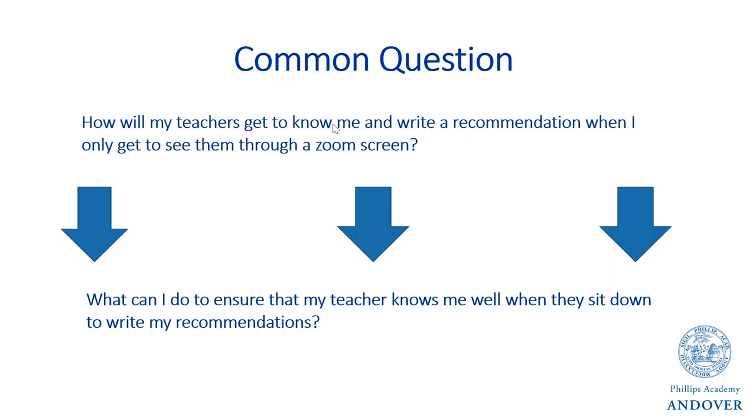That's a very important distinction, because the second question helps you understand that you have a lot of control right now over what your teachers write about you. If you want your teachers to say you are an awesome student, go and be an awesome student. Make sure you are on top of all of your work and as helpful as possible in your classrooms, whether in person or virtually. Focus on the things you have control over in this process.